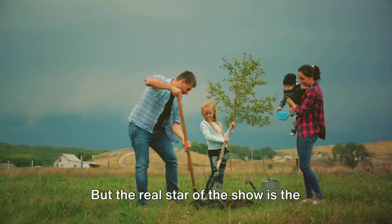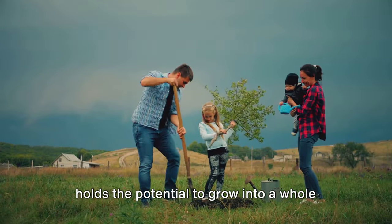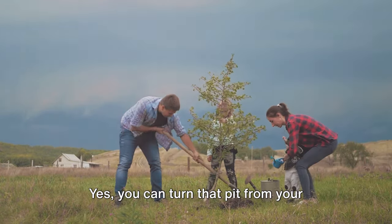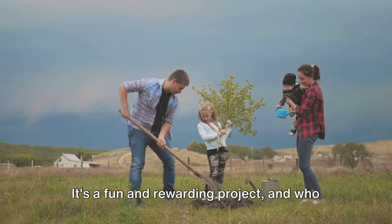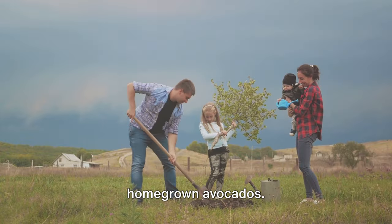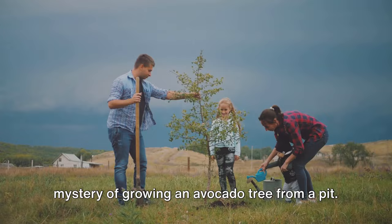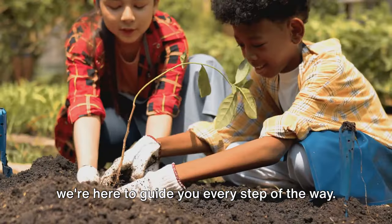But the real star of the show is the avocado pit. This seed, which is often discarded, holds the potential to grow into a whole new tree. And the best part? You can do it right at home. You can turn that pit from your Sunday brunch into a thriving avocado tree. It's a fun and rewarding project and who knows, you might just end up with your own homegrown avocados. Are you ready to embark on this exciting journey? Let's uncover the mystery of growing an avocado tree from a pit. It's simpler than you might think, and we're here to guide you every step of the way.